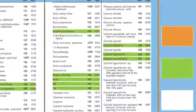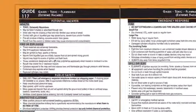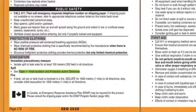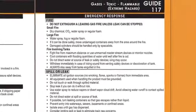The orange pages are the most important in the ERG. They include 63 safety guides, each covering a group of materials with similar characteristics. Here you'll find details on potential hazards and health risks, public safety measures such as immediate isolation and evacuation distances, and emergency response actions to be taken in case of a fire or spill.